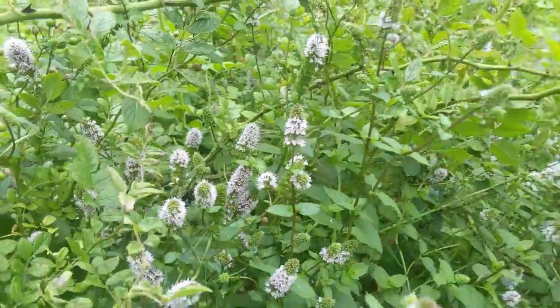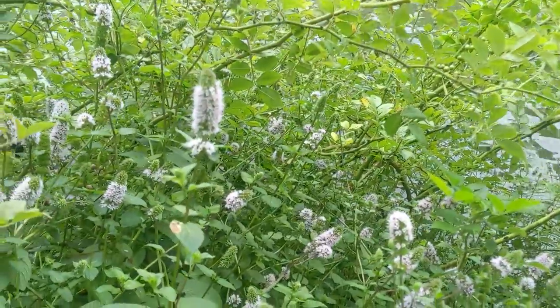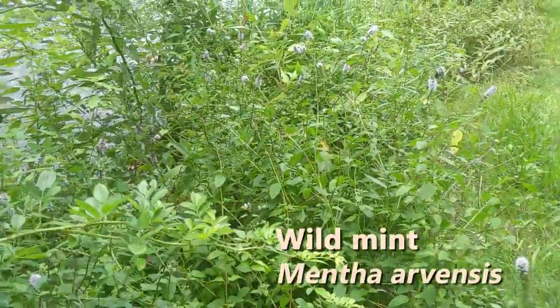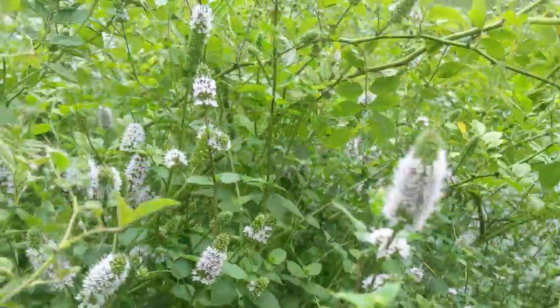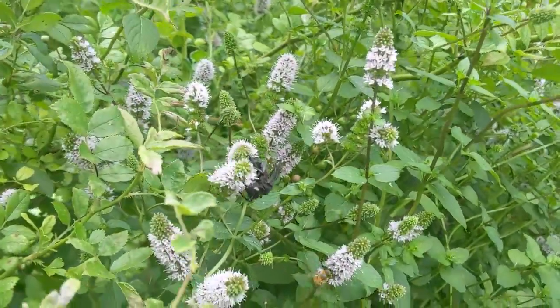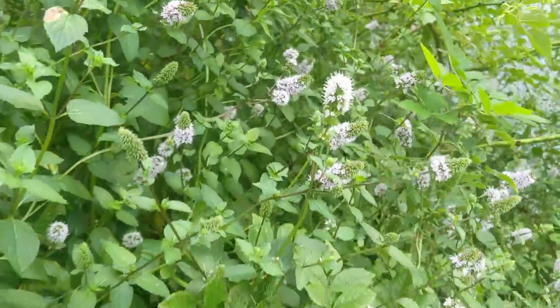We've got some various bees and butterflies covering this wild mint, which is basically colonizing all throughout here. These numerous flowers give plenty to enjoy for various types of bees and wasps and butterflies.